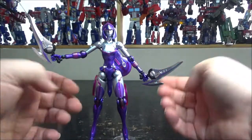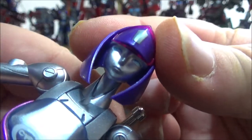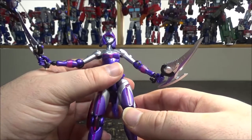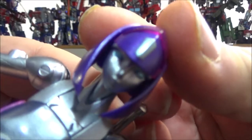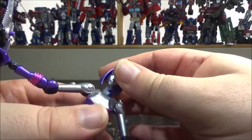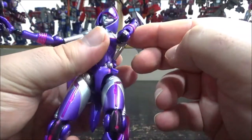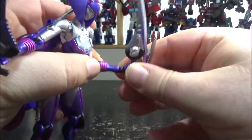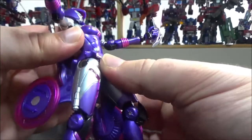Her head doesn't have light piping but has really nice blue eyes. She kind of reminds me of Maria from the movie Metropolis — one of the oldest sci-fi movies ever made. The head can move side to side, up and down, and rotate. Arms can rotate, go in and out. There's a single-joint elbow that goes far. The wrist can rotate and go up, down, and in and out as well. No waist articulation unfortunately.